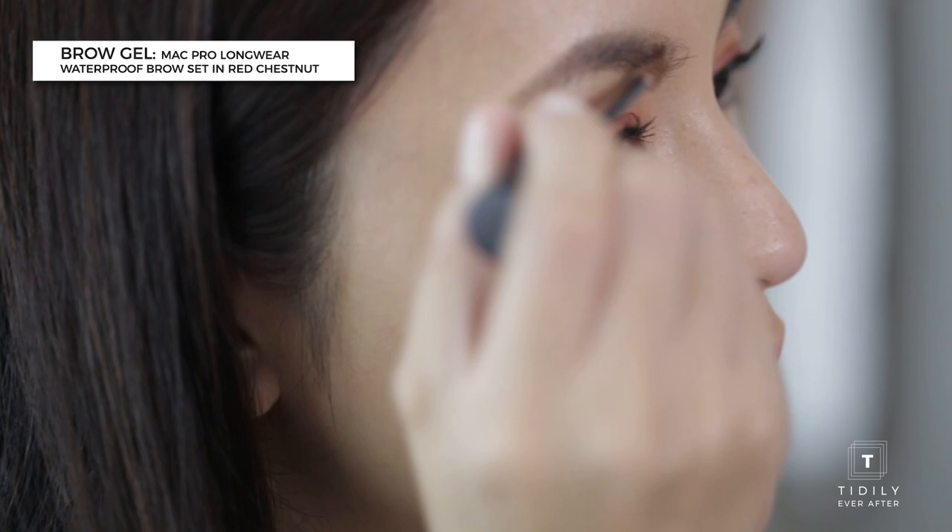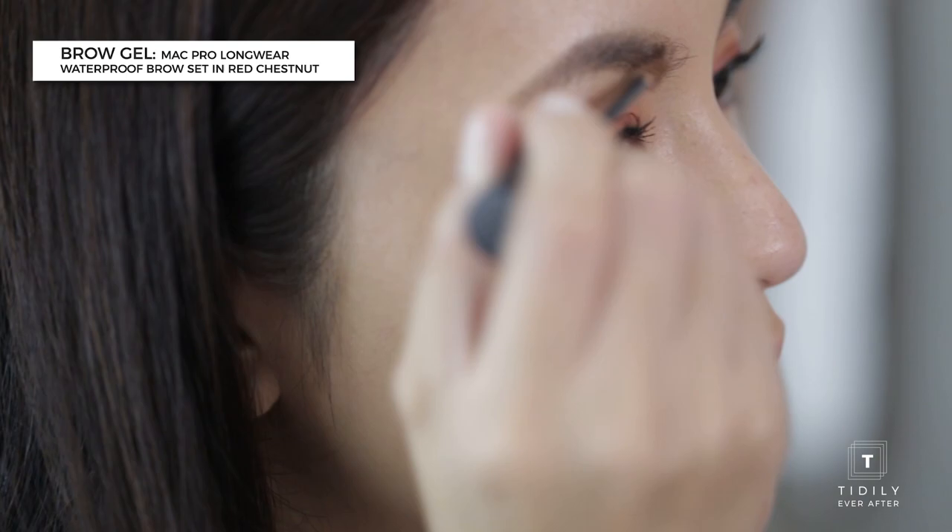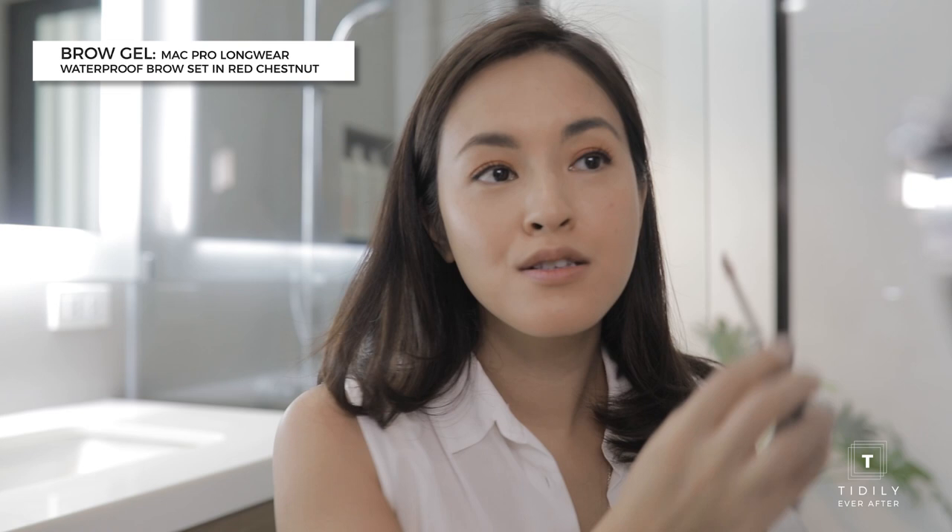Since my eyebrows are darker than my hair, I use this brow gel from MAC in the color Red Chestnut. It just tones them down a little bit and removes the blackness of my eyebrows so they don't look as intense.